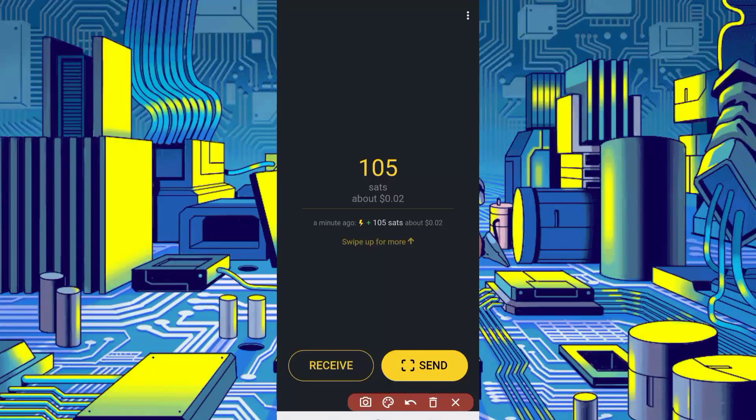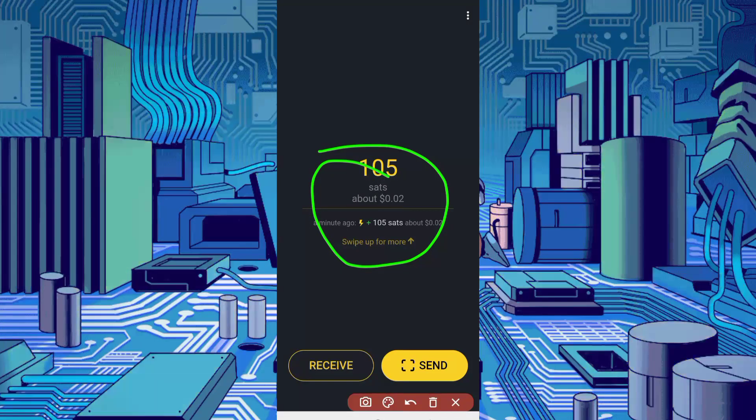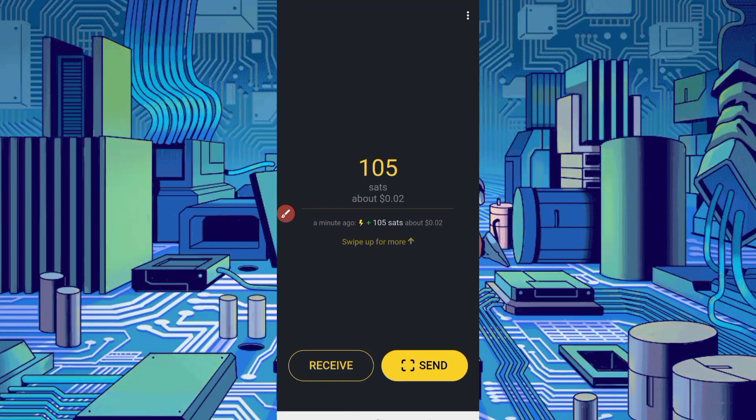Here you can see I received 105 sets, about $0.02. Watch this key video otherwise you can't understand, and the script can get an error.